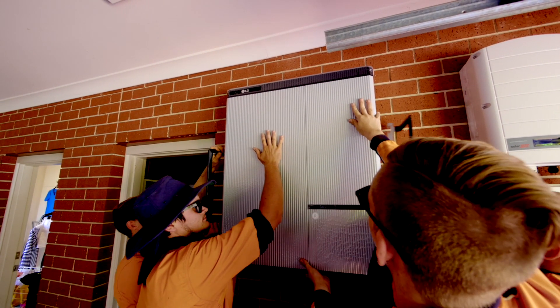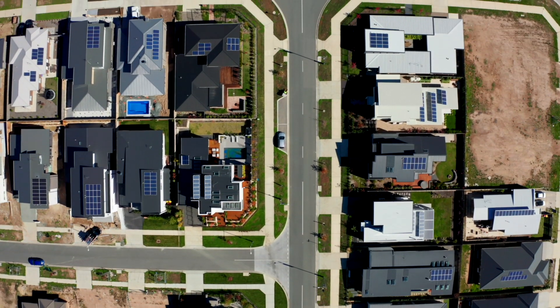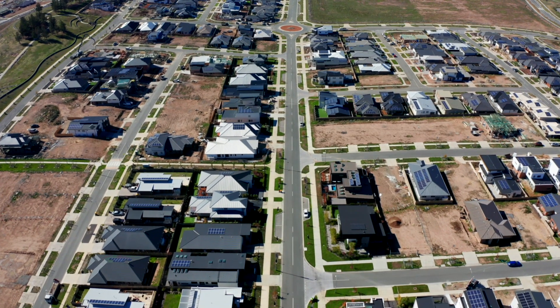One of the additional benefits of having a battery is that you can charge it when the rates from the grid are cheap — for example, off-peak time during the night — and then use that stored power when you're paying more in the early hours of the morning. Having a smart control layer allows you to do all of these things with your battery.